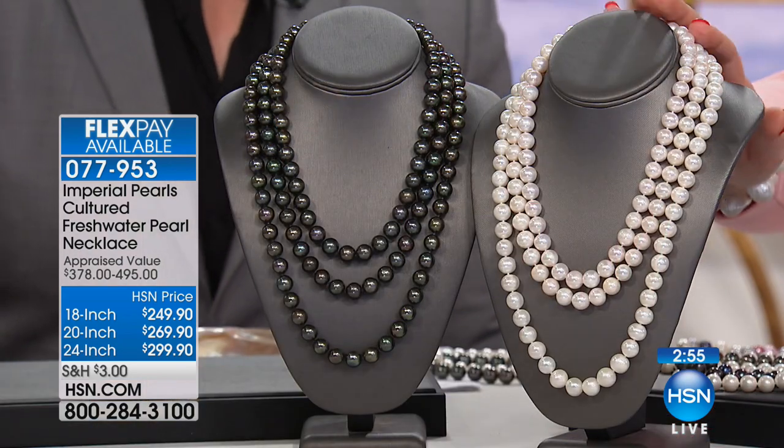Thank you for having some fun with us on our community event here at HSN. Happy early Valentine's to everyone. Josh Bazar is joining us with Imperial Pearls — the perfect gift not only for Valentine's Day but any day of the year. This is going to be a three-minute presentation. We are very limited — we just want to give you a sneak peek, so we're going to run you through your choices.